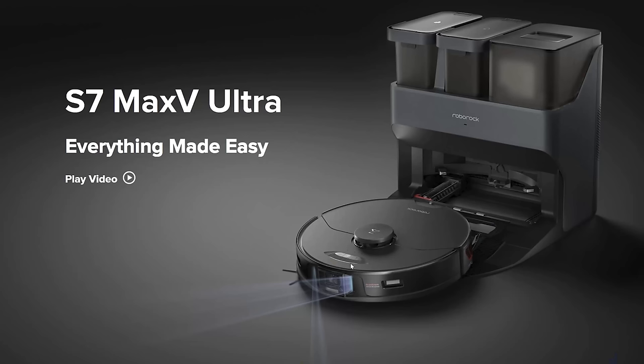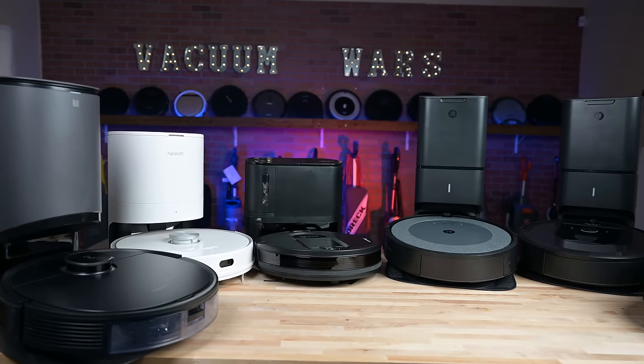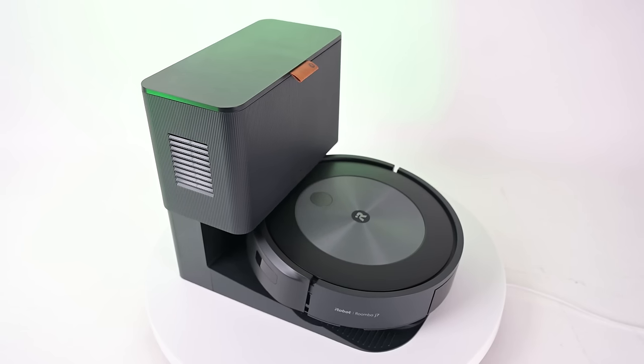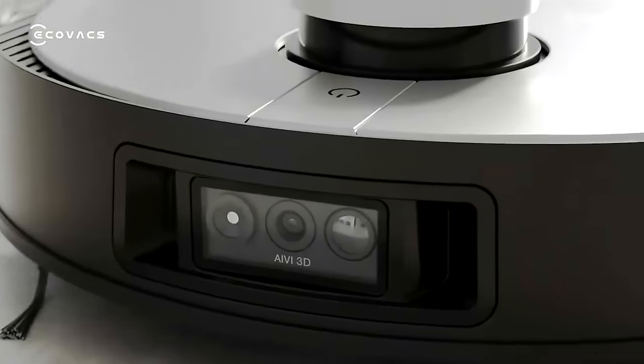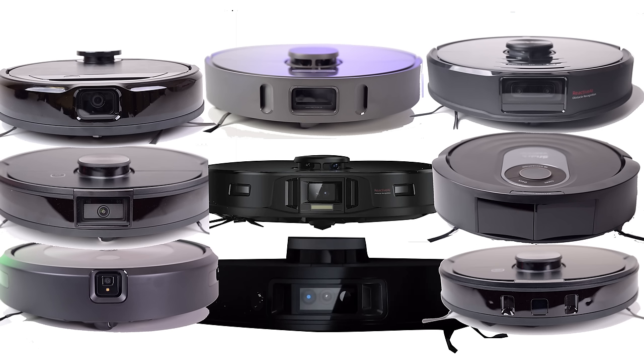This year, it looks like robot vacuums are getting close to their final form. In 2021, it became obvious that auto-empty bins would be the standard for premium robot vacuums going forward. Also, front-mounted obstacle avoidance sensors are likely to be a standard going forward, but there is still an open question as to which sensors would be included and which way those sensors would be configured, and I think they're getting closer to an answer to that question, as we'll see.